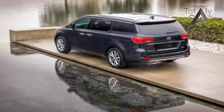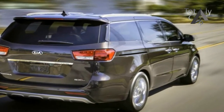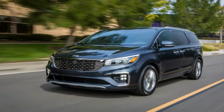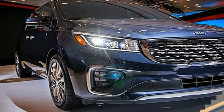Outside of a new instrument cluster inside, the interior only sees updates on the options list. Under the metal, there's a new transmission that's supposed to be more efficient. The extent of exterior updates come to an end at the addition of revised exterior lights and a new front fascia, the latter of which is a bit sportier and features revised fog lights.